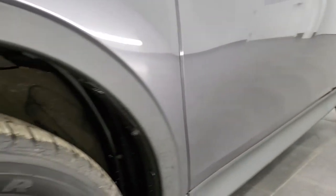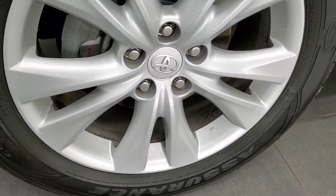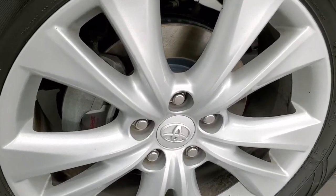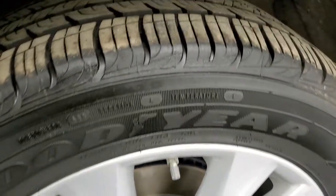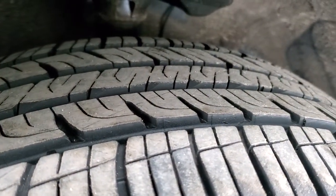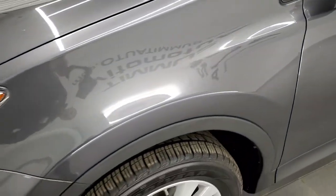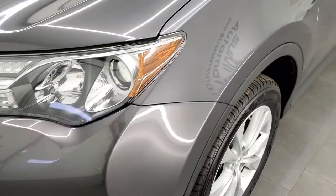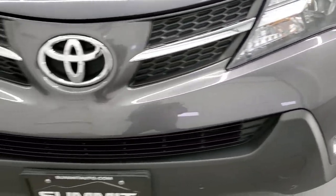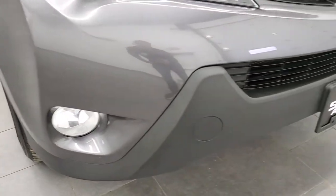This one comes with Goodyear Assurance 235/55R18 tires and the factory painted alloy rims. It looks like it has brand new brakes in the front — we did those in our safety inspection. The tires look like they have about 60 to 70% of the tread left on them, so really good tread. The front fender is in excellent shape with no dents or dings, and it does come with the factory fog lights. The front bumper is in pretty nice condition with no dents or cracks.